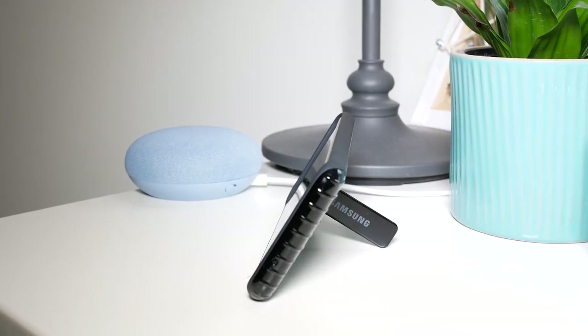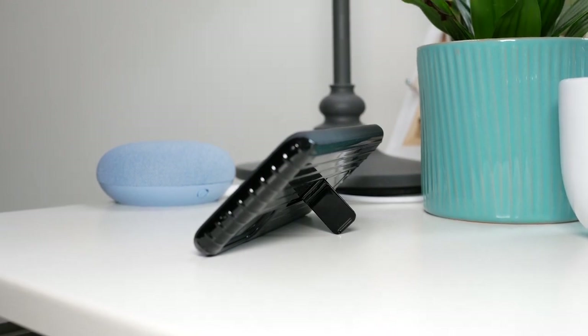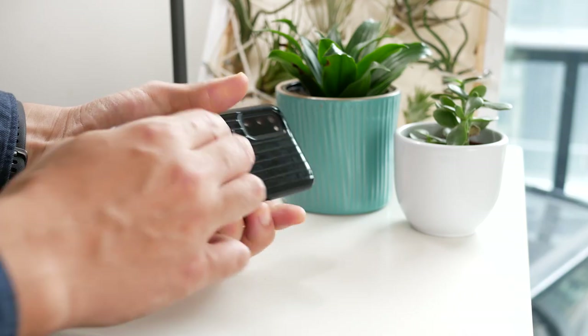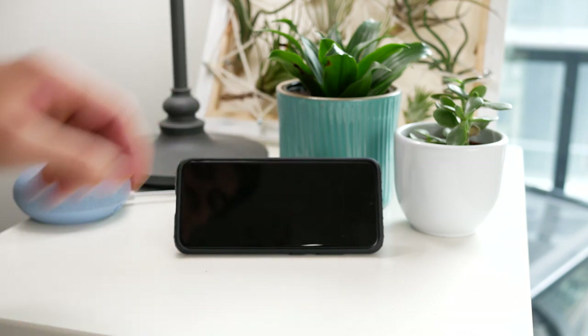Let's not forget to mention the main reason why we're buying this protective standing cover — and that's the dual kickstand. This gives you an optimal viewing angle and a hands-free experience when you're watching movies. A common use case at home is that I like to prop this on my table as I'm eating. This standing case makes consuming media on the S20 a pleasant experience.